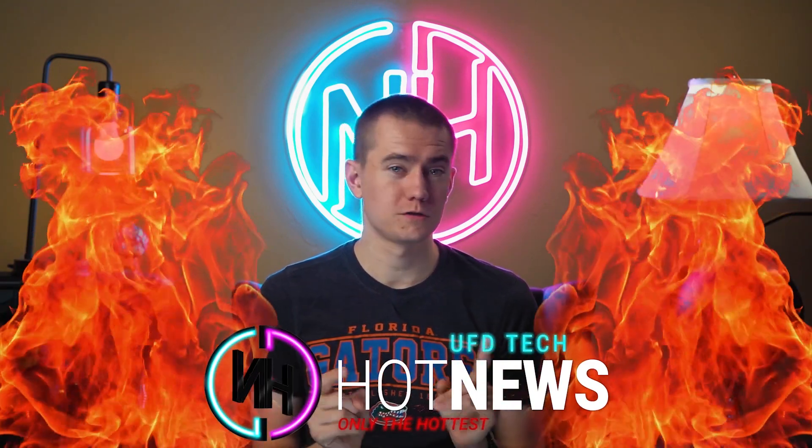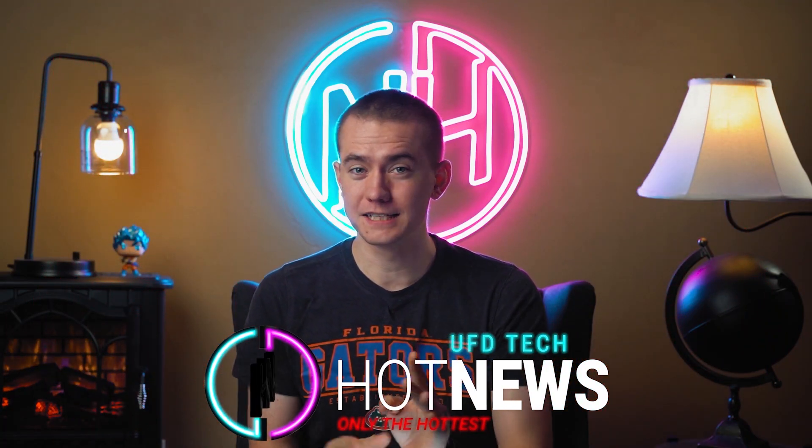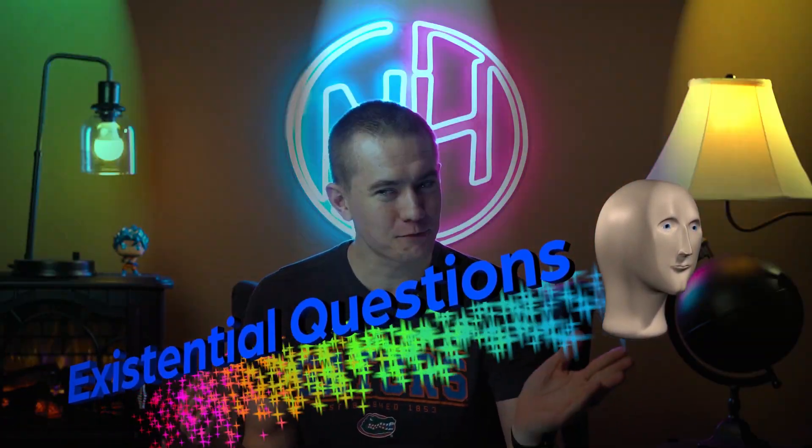Hey friends, welcome back to Hot News. It's a Wednesday and we got some spicy AMD news for you. But first, we got to get to the existential question of the day. Speaking of horses, mammals need to know: are coconuts mammals? Because they have hair and they produce milk. So mammal, right? It makes sense. Anyways, let's answer your existential question down below.